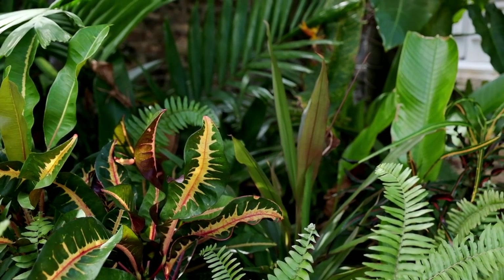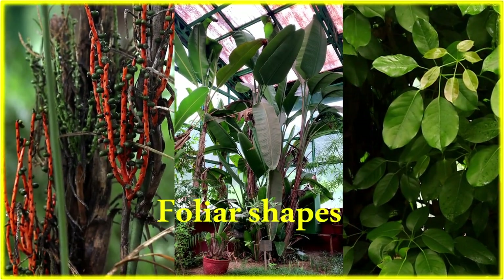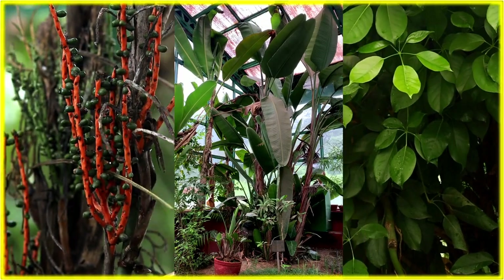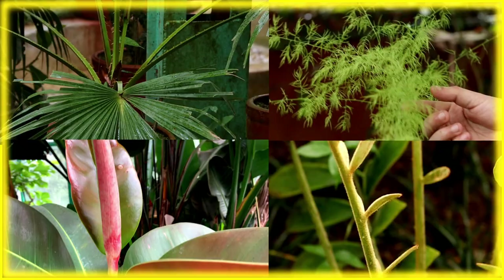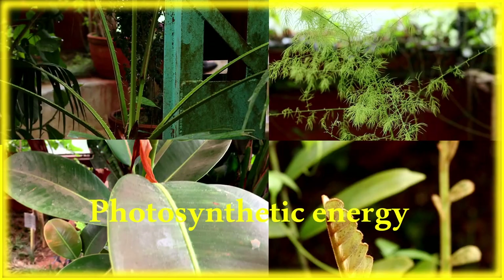Some of the famous tropical indoor plants are acclaimed for their variegated leaves with unique foliar shapes and dark green colors, never failing to amaze you. The advantage of having broad and dark green leaves allows tropical plants to harness even the slightest incident sunlight, thus increasing the carbon gain and photosynthetic energy.